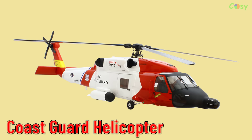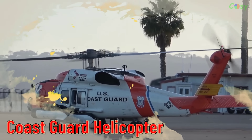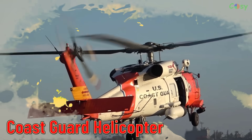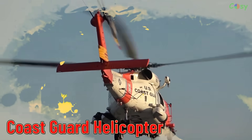Coast Guard Helicopter. Helicopters operated by coastal and maritime authorities for various missions, including search and rescue and law enforcement.